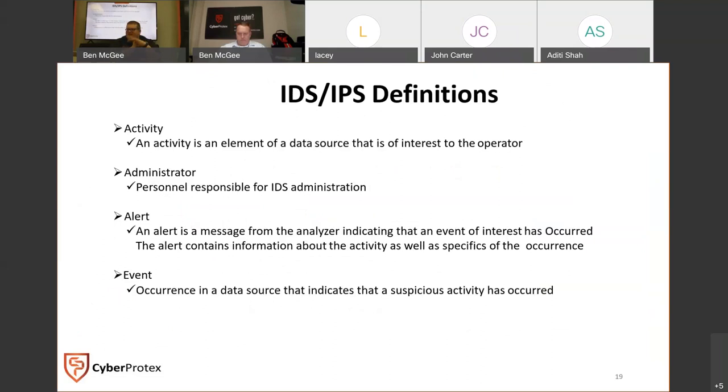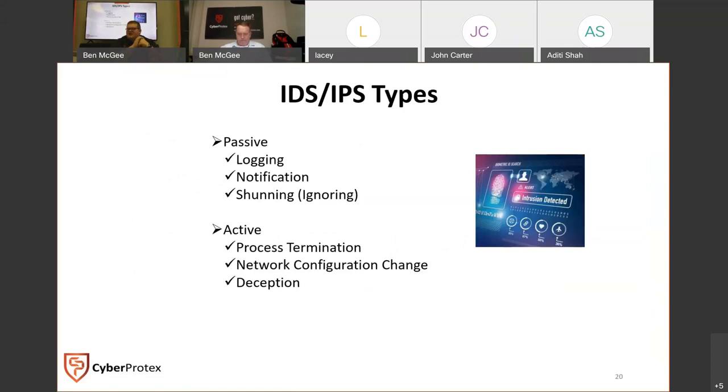With IDS and IPS, you have passive — it logs, notifies, and then ignores — and active, which terminates a process and changes the network. An alert is a message from the IDS or IPS saying something's gone wrong. An event is an occurrence in a data source indicating something has occurred. We're looking at time at 7:13, so let's give them a brief break — get up, stretch your legs.